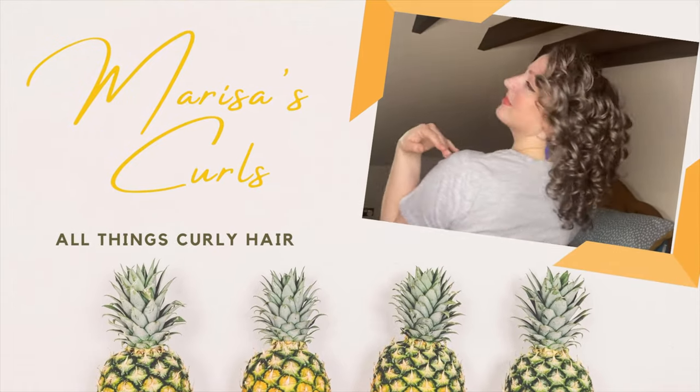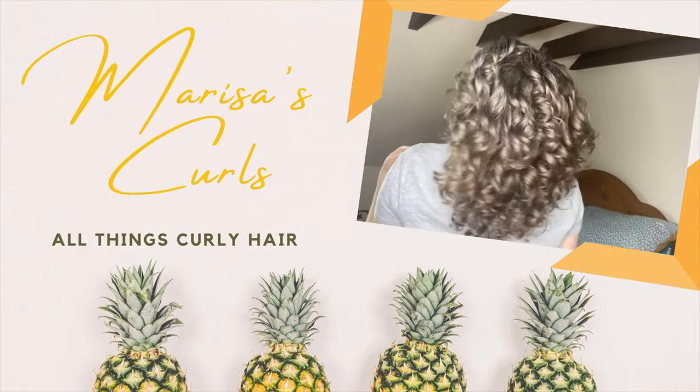That's what we're going to talk about today. Today's video is about the transition period, which often happens when you start your curly hair journey.